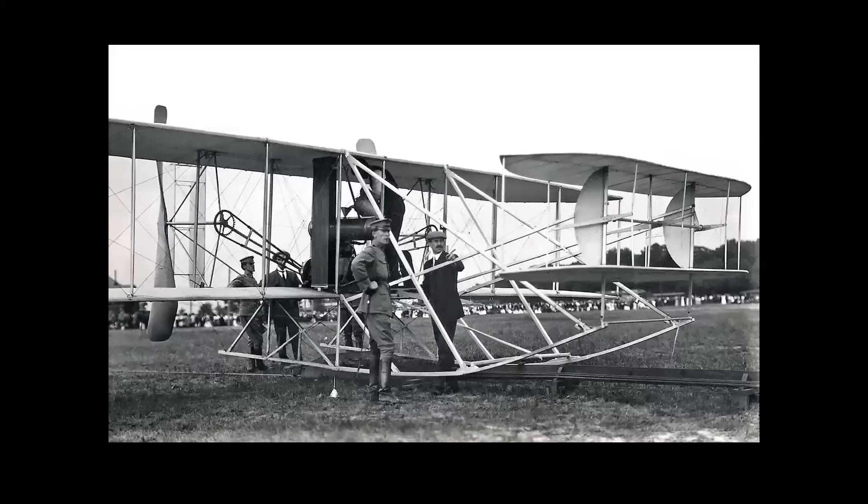Only five years after the first flight at Kitty Hawk, the Wright B Flyer was sold to the U.S. Army — a more advanced machine. Here you get a better view of the twin rudders and the twin elevators that were fore and aft of the wing.